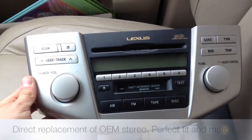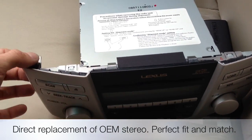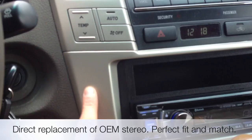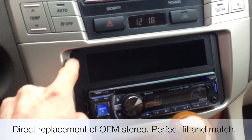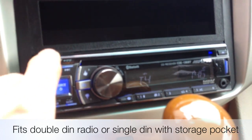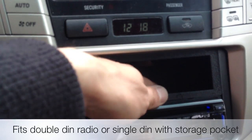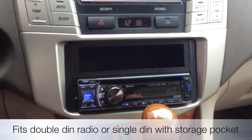That's what the stock radio looks like — obviously it's very conformed, matches the dash, perfect fit. But what we were able to acquire from Japan is this new RX 300 dash kit which perfectly molds it and allows you to put in a double-DIN unit. What we did was a single DIN unit down below and a storage compartment, which the customer actually preferred so she could set her iPod and iPhone when she's playing it.